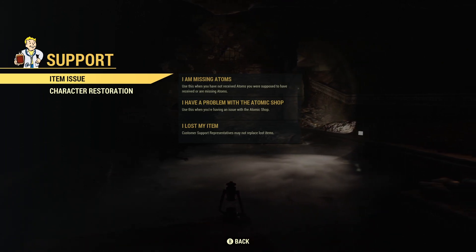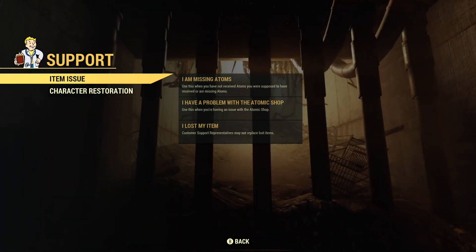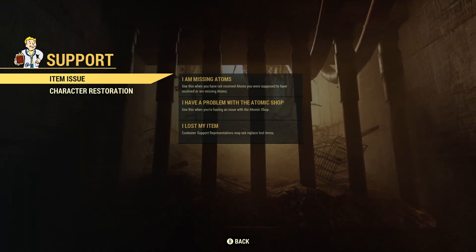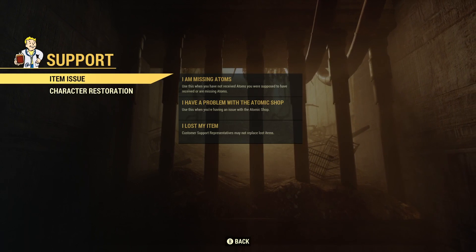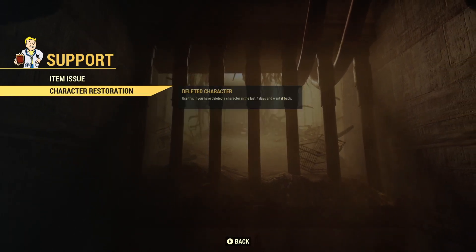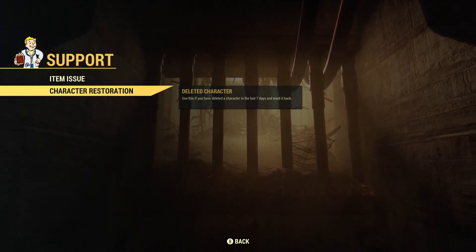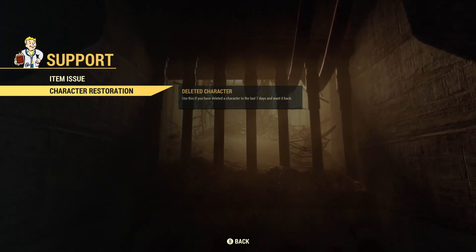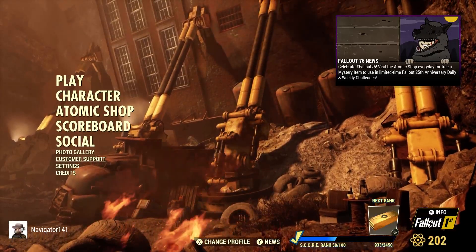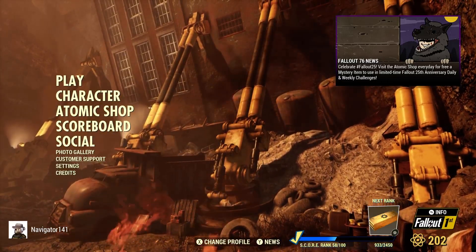I've only once had problems with my atoms not being delivered, but that was actually solved very quickly, and I don't think I'll be needing this at all. But if you guys ever have any problems — like I'm missing my atoms, I have a problem with the Atomic Shop, I lost my item, or I deleted my character — now you have a place to salvage those mistakes. So there we go, that is the Customer Support tab on the Fallout 76 menu. This is a new tab and I think it'll be very beneficial to almost every player in the game.